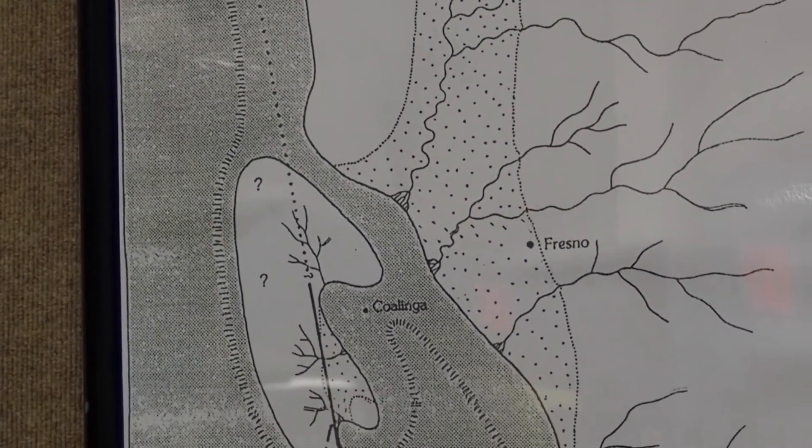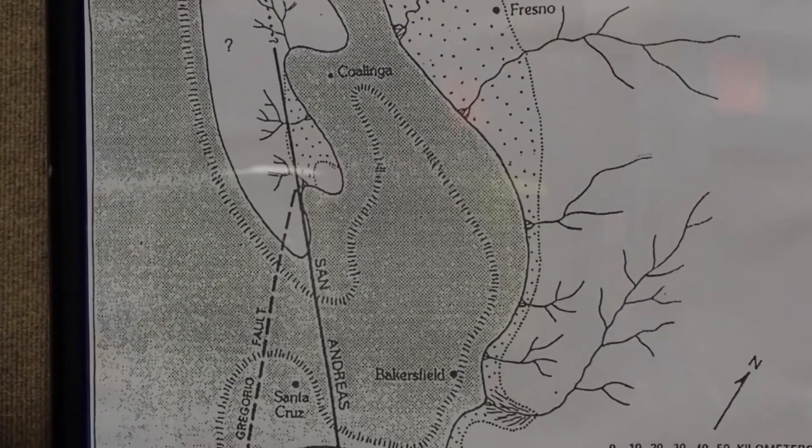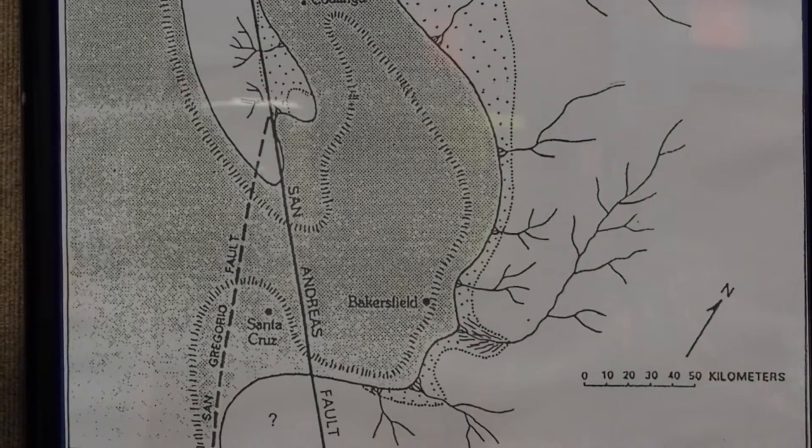Santa Cruz was directly to the west of us, and with the San Andreas Fault, we know that Santa Cruz now is four and a half hours to the north of us.